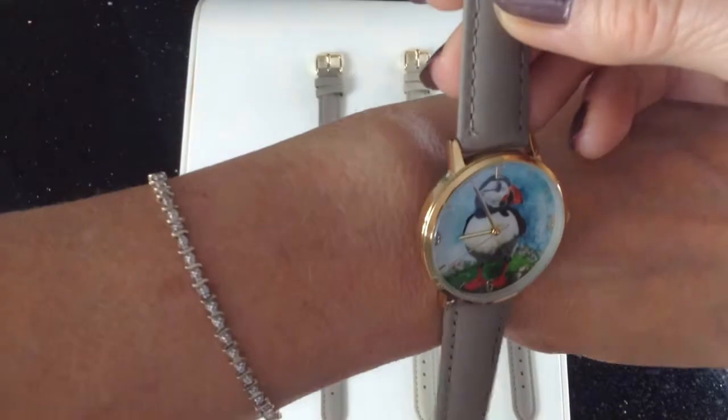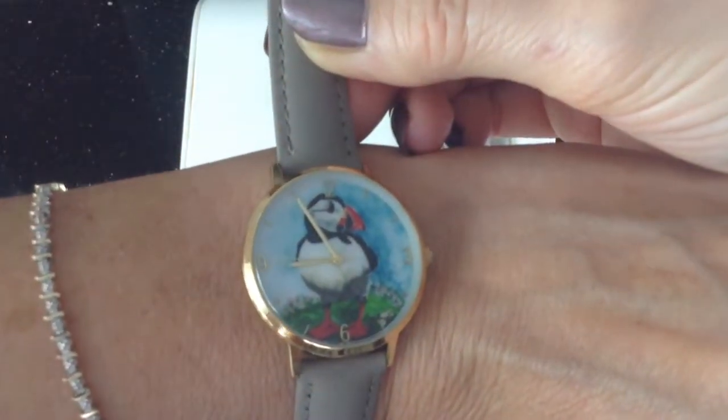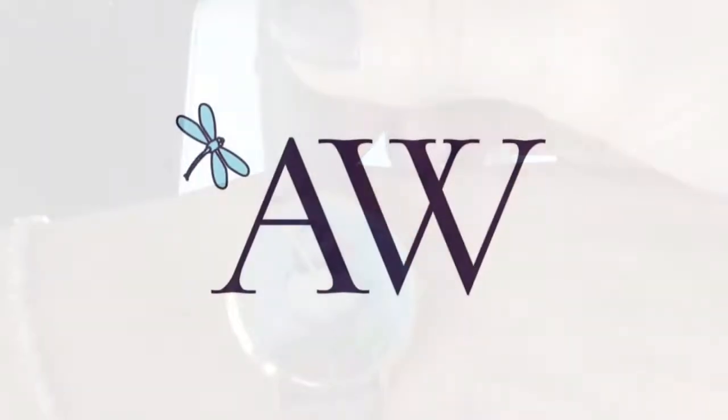I'll just pop this on my wrist so you can see the sort of size we're looking at. Isn't that charming? What a beautiful painting, and now on a watch.